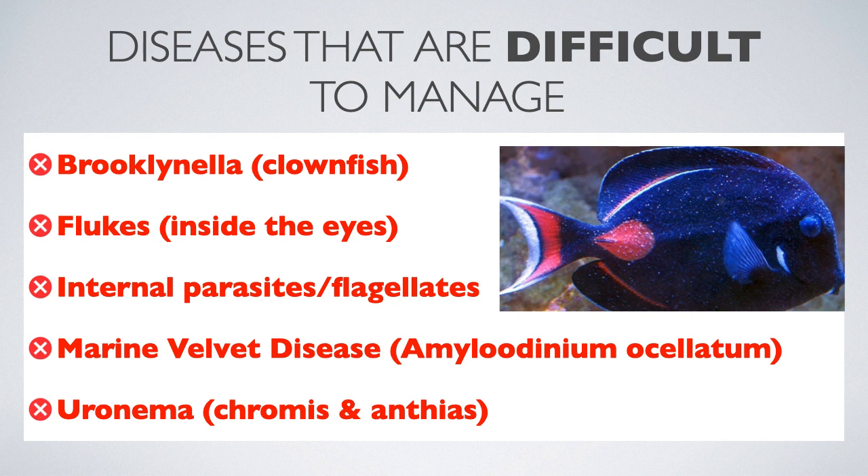Here is a list of diseases which can be very difficult to manage. Probably the most infamous is marine velvet disease, which can quickly overwhelm a fish's natural defenses due to the sheer number of parasites produced. These often overwhelm a fish's natural immune system in a closed-off environment such as an aquarium.